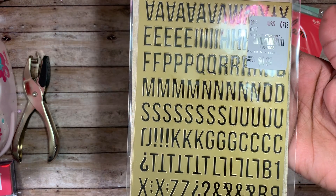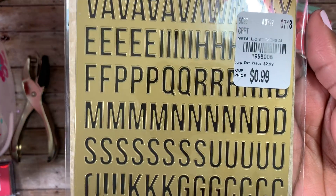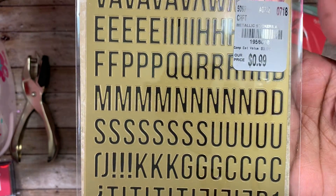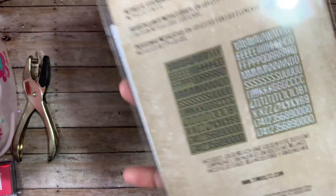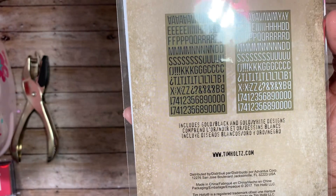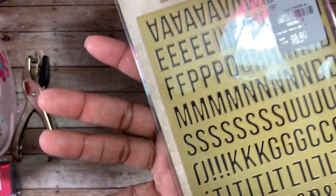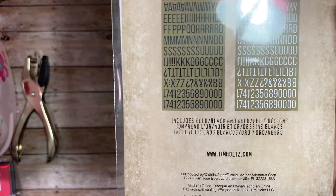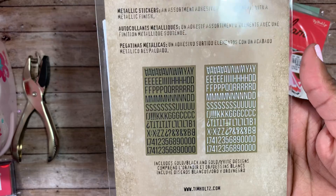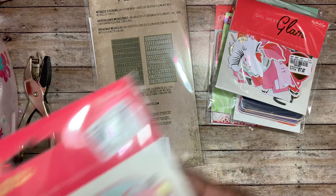I also picked up these letter stickers by Tim Holtz. I'm not a huge Tim Holtz fan but I thought these would be nice to use in Bible journaling. The number is 1958008 and it was ninety-nine cents. You get two sheets — five hundred and sixty-eight stickers total, multiple sheets with different colors.